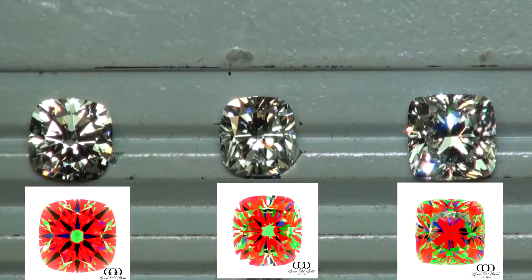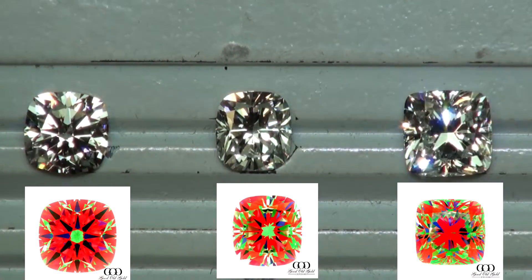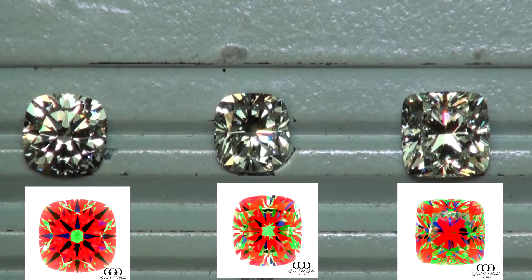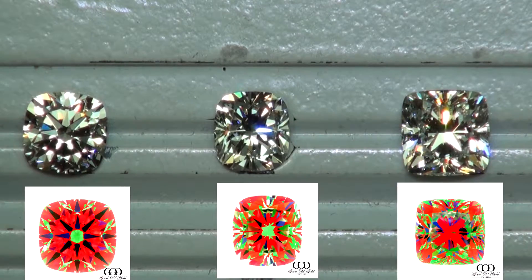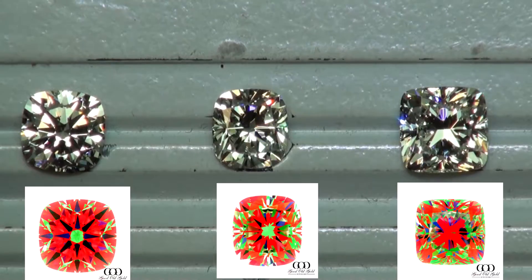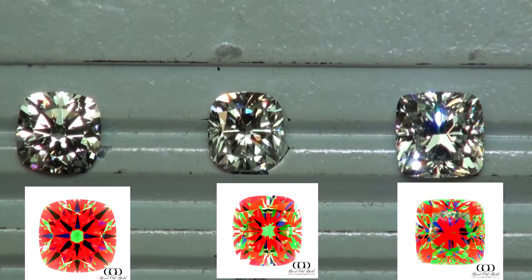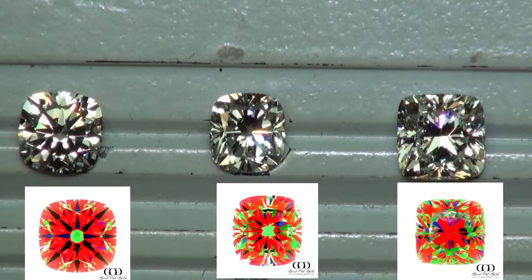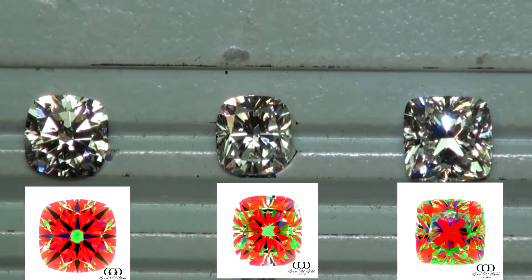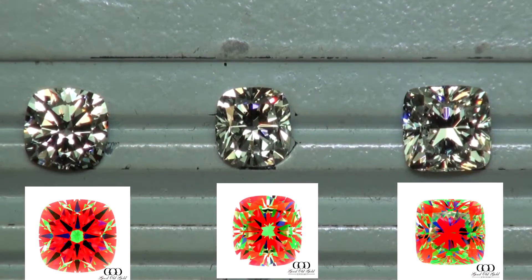On the left is a 2 carat H VS2 square hearts and arrows — what a beautiful diamond. In the middle is a 1.70 platinum select cushion; it's a modern cushion. And the one on the right is a 2.6 J VS2 platinum select modern cushion as well. So all of them are modern — just the one on the left is the hearts and arrows, which is modern but different.